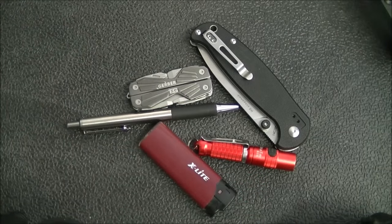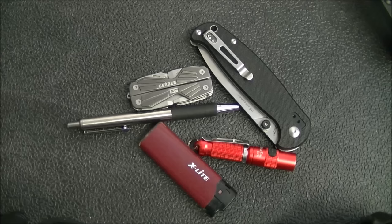Hey YouTube, how's it going? Kevin Cleary here with a gear video for you. Today I want to talk about EDC on a budget — what I mean by that is we all like to carry a bunch of cool stuff with us and feel like we're ready for whatever life might throw at us, but that can get expensive if you let it.